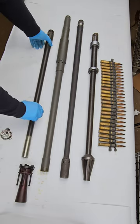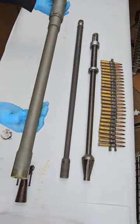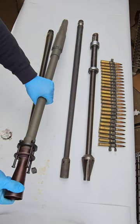Next we have the M2HB or heavy barrel, and it is used for ground mount applications for engaging ground targets. An optional accessory is the flash hider that could clamp onto the muzzle of the gun.